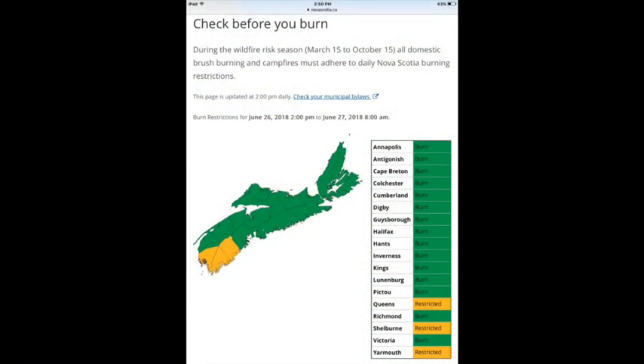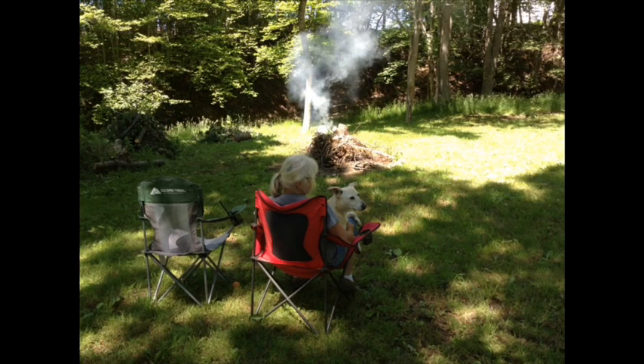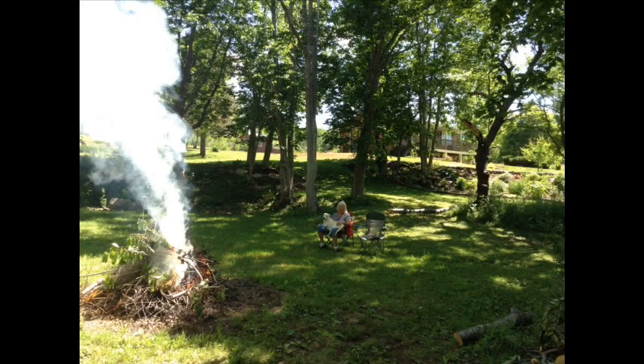In our province, there are strict burning regulations, so we check to make sure we're in compliance, and then we begin burning. It's a family affair, as you can see. All we were missing was a few wieners and a long stick.